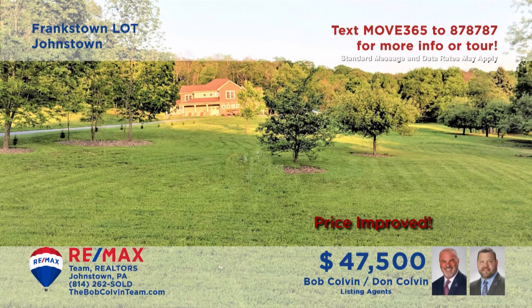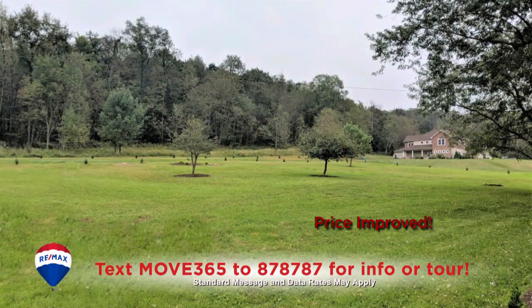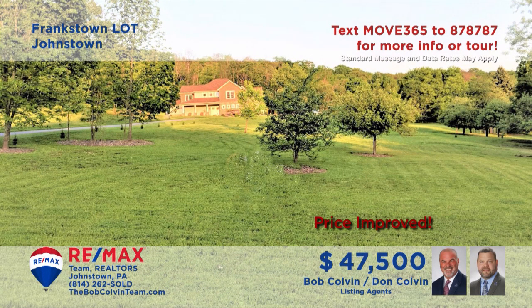Been saving up to build the home you've always wanted? The Bob Colvin Team presents this nearly one-acre parcel in Richland Township. This gently sloping cleared lot offers privacy and serenity while remaining just a short drive away from the area's best shopping and dining. Electric, telephone, water, and sewer are all available, as well as student access to Richland schools.